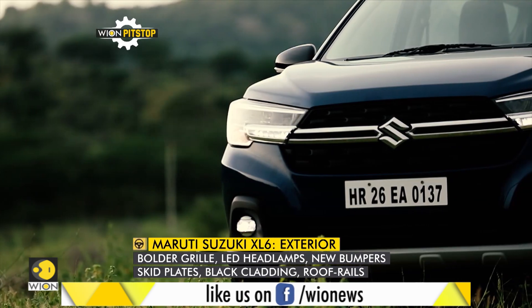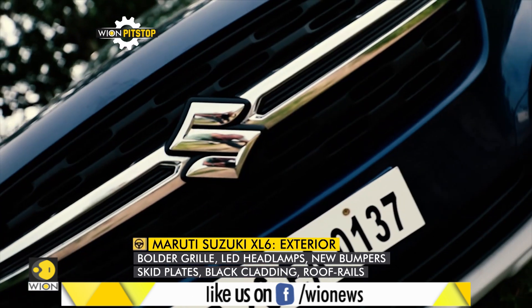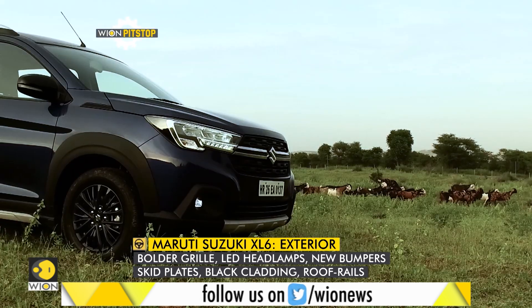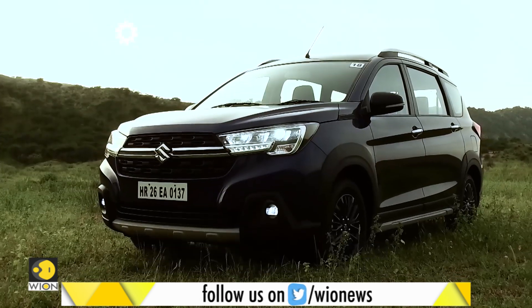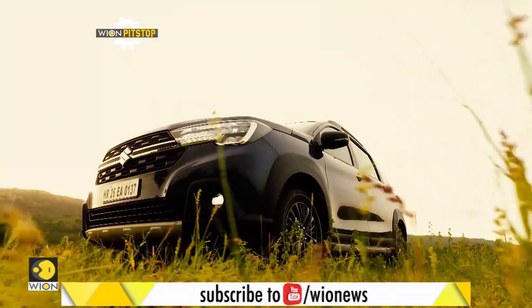Design-wise, most of the changes have been done at the front — it has a new set of headlamps and the grille is new as well. Bumpers have been reworked to accommodate the skid plates, and there is plastic cladding provided on both sides for a crossover-like character.